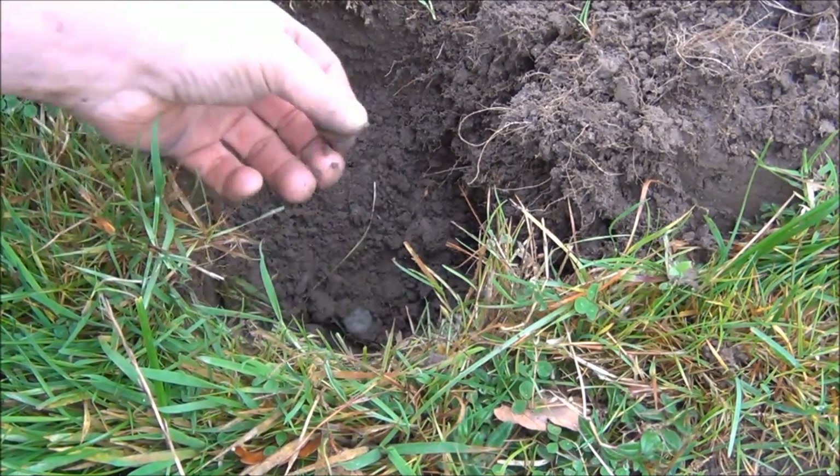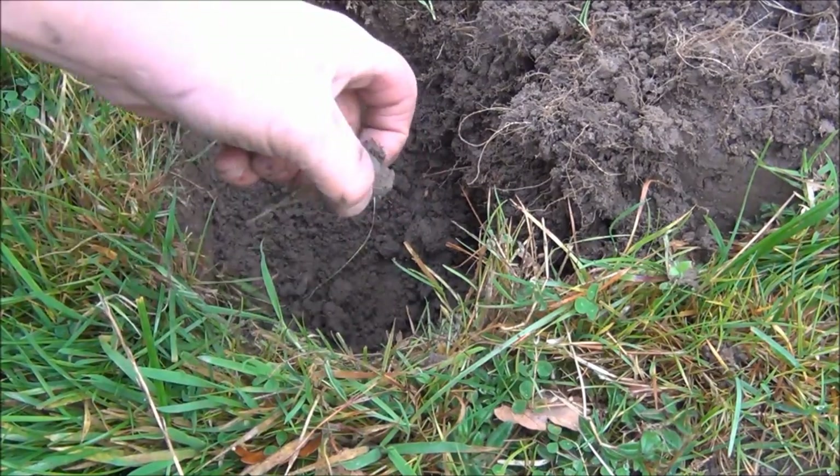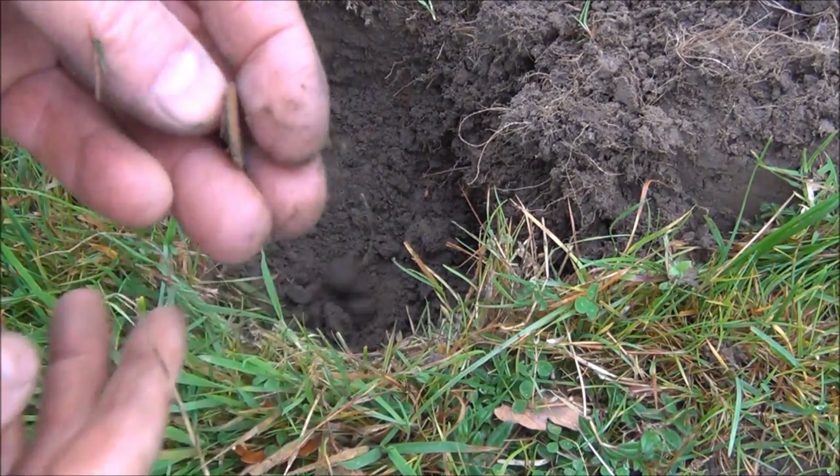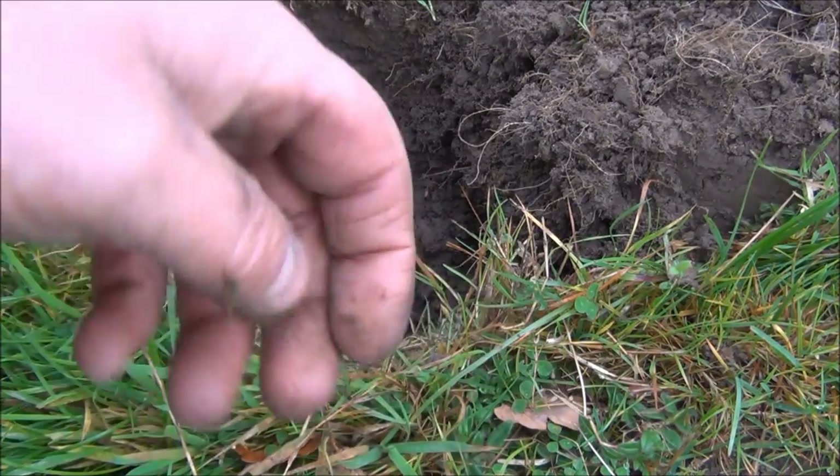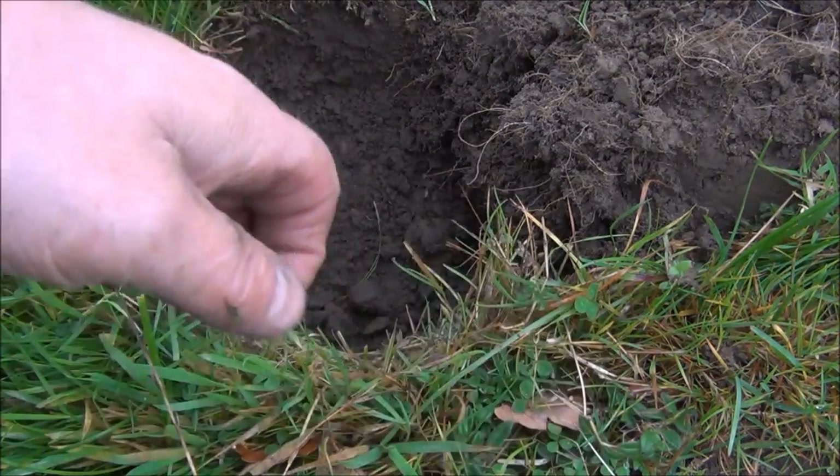The little half penny there - you can see the imprint of that half penny which has got to be a good 8 to 9 inches down, and it gave a cracking signal. That's good.